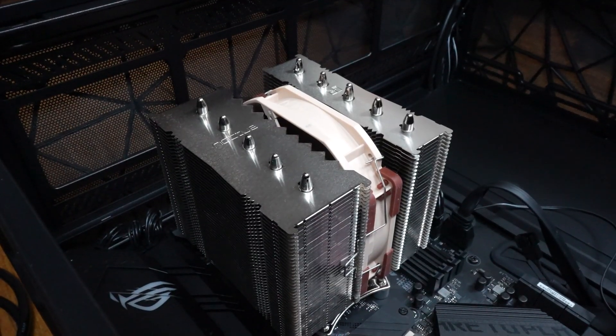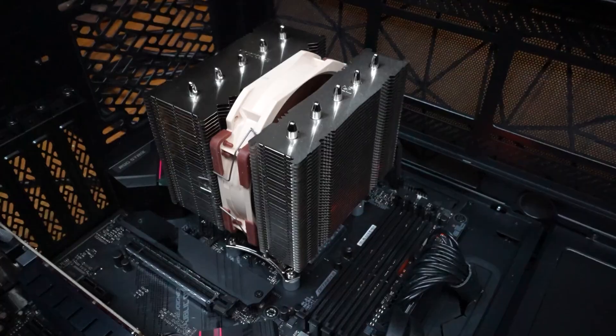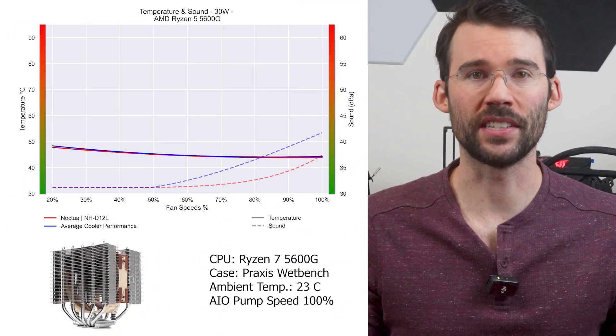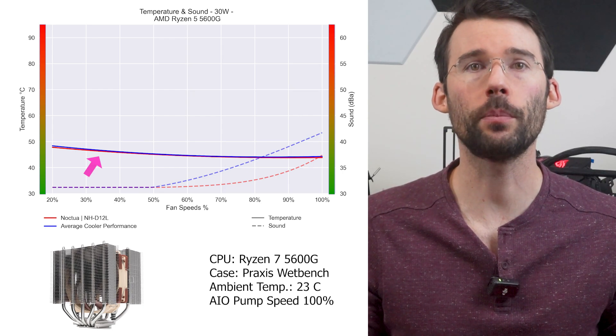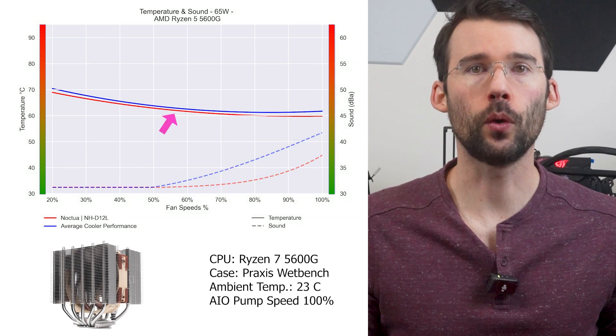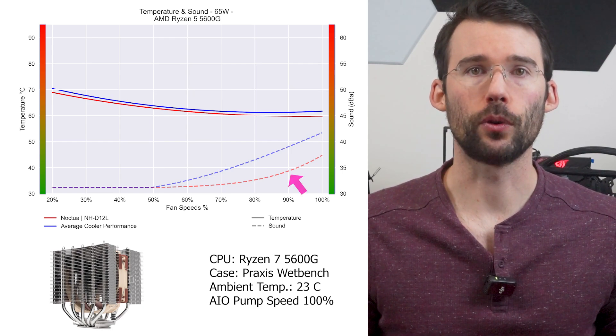If you want something quieter, one of the best all-round coolers for the 5600G is the Noctua NH-D12L. It features a dual heatsink setup with a single 120mm fan and is one of the quietest coolers on the market for the cooling it produces. Noctua is known for excellent customer service and great noise profiles. However, it's a premium brand at a premium price. At idle and under high CPU load, it performs in line with the average cooler, but its noise profile is significantly lower at higher fan speeds. Note that the NH-D12L is great for lower TDP CPUs but isn't ideal for future-proofing if you plan to swap to a much higher TDP processor.